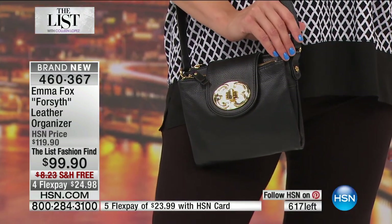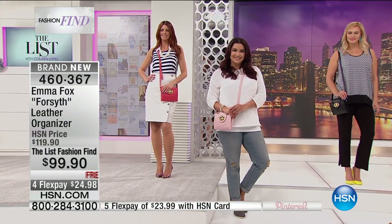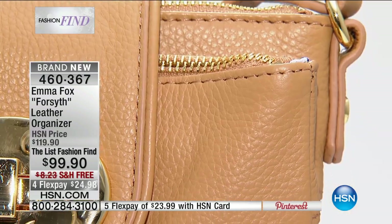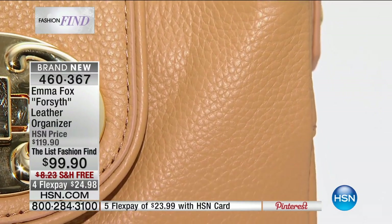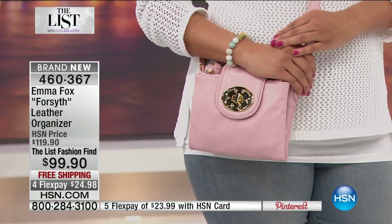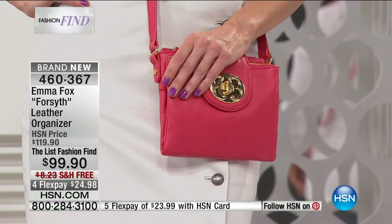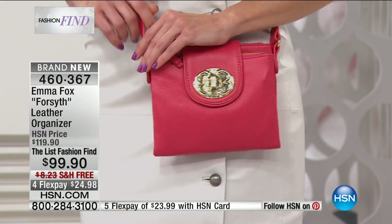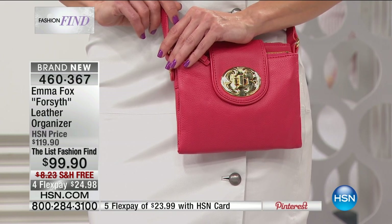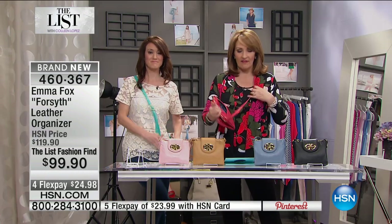We only have about 600 left, so you need to jump in. Pick from black, denim, flamingo pink, tan, pale pink, or deep aqua — though the pale pink is going to a final call. The strap is all leather and fully adjustable, so whether you're under 5'4" or over 5'7", this bag works beautifully for all frames. So often with a crossbody it's one-note — cute but one compartment. This one has front, back, zipped, and back-pocket compartments, plus a wallet built in.